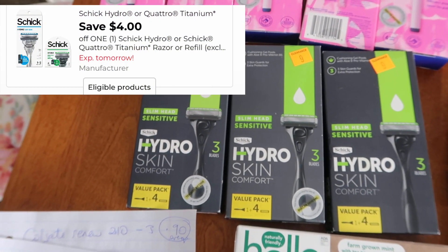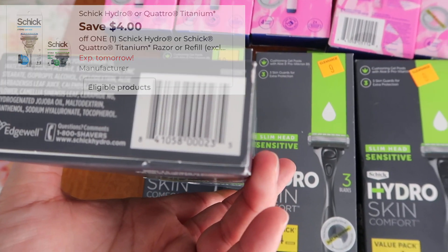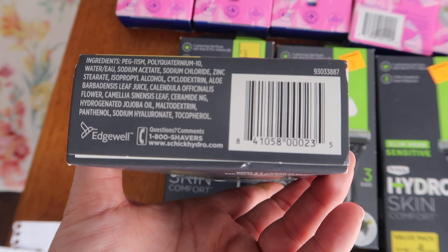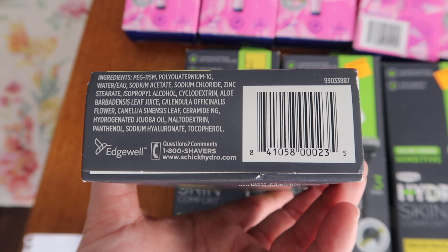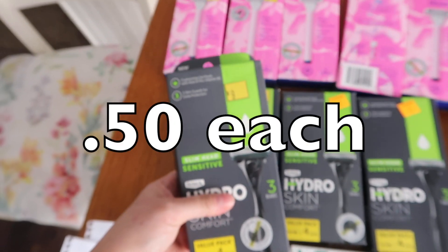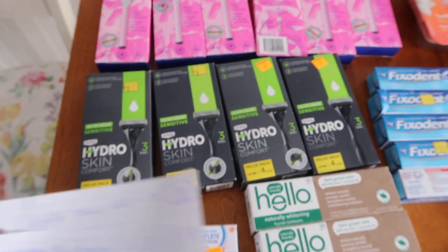This is also a really fantastic deal — it's these men's Schick comfort fancy razors. They are $4.50, and we have a $4 digital coupon. I believe it's expiring on Saturday, so use it or lose it. It makes it 50 cents for each of these. If you have some overage from the other stuff, that's the way to do it.